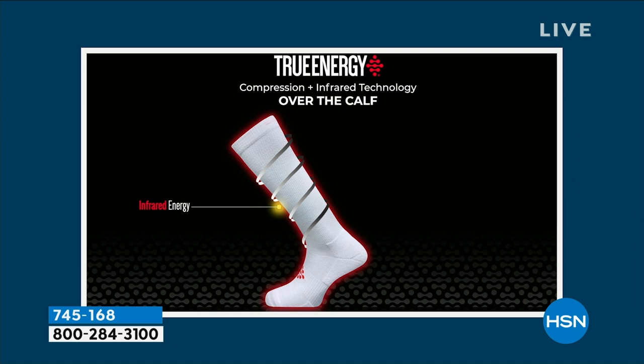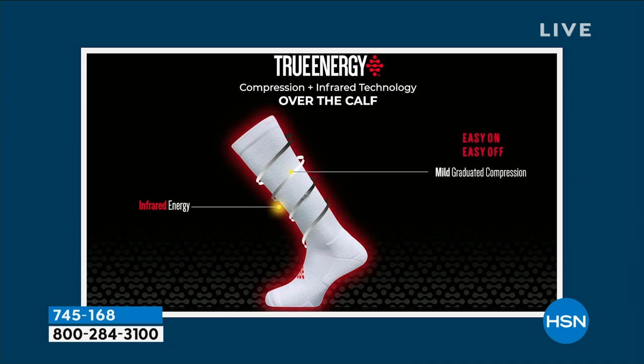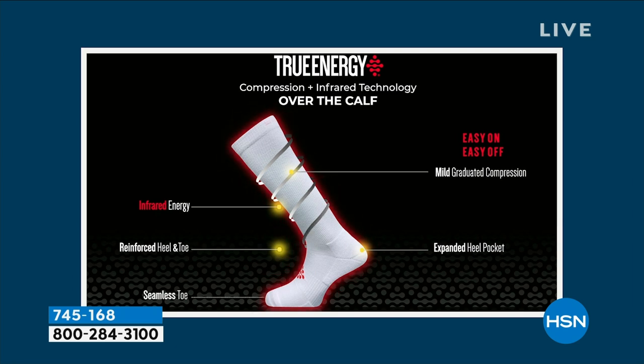You have the graduated compression. That's great because it's going to enable you to put this sock on easily and take it off just as easily. It's not going to be overly tight so it's uncomfortable. Nothing like that. You have the reinforcement of the heel and toe. You even have an expanded heel pocket in that area, which is great. You also have a seamless toe — great if you happen to have blisters, you don't have to worry about that anymore.